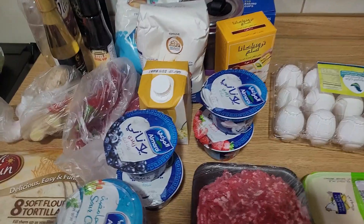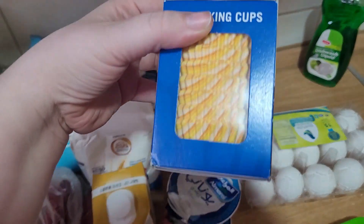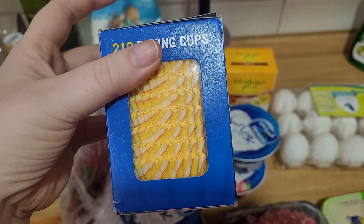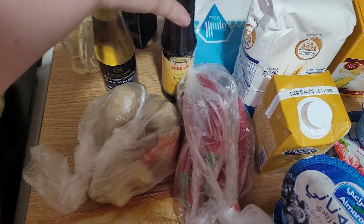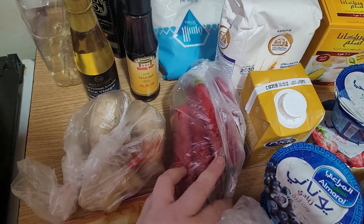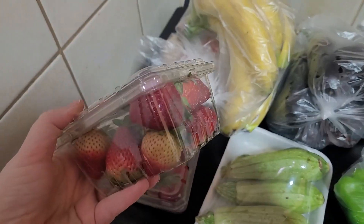I'll have to think about that — the spinach hasn't turned up so maybe I'll just do the quesadilla instead. Moving on: I bought some flour and sugar because I was out, some sweetener for my coffee, and these little baking cups — though they're much smaller than the big ones I had, so they might be too small for my needs, but we'll see.